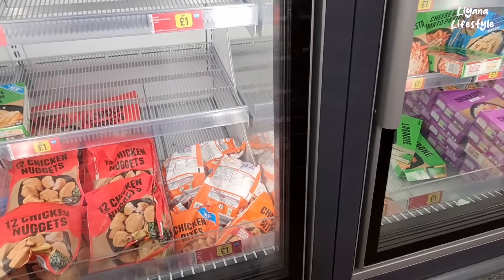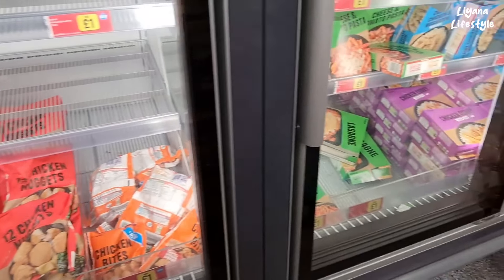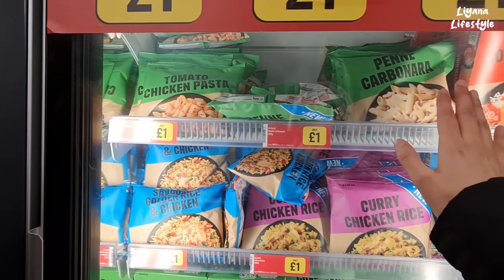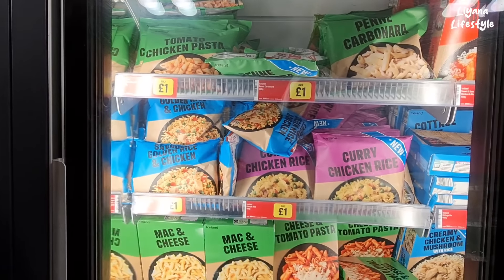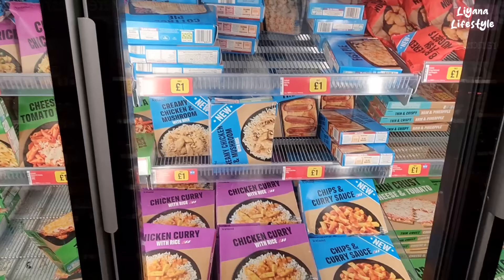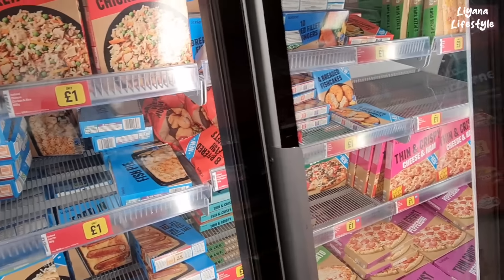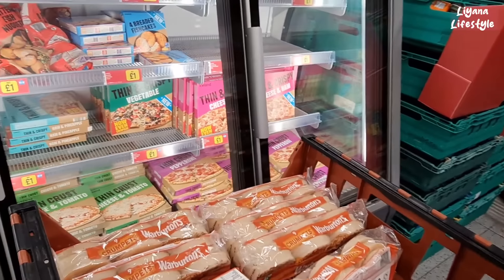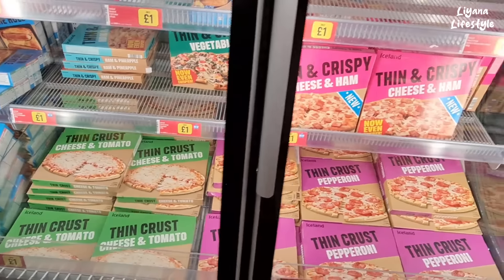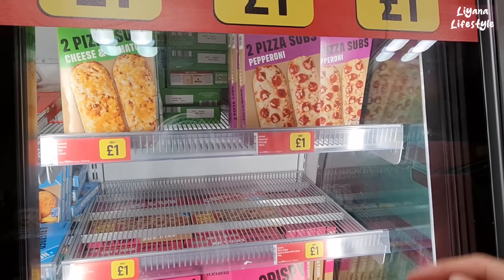We've got chicken bites, lasagna, mac and cheese, pasta — cheese, tomato, pasta. Big bag of chicken pasta there. They also have rice dishes for a pound — creamy chicken and mushroom with rice, chicken curry (mild), and chips and curry sauce. If you've tried any of these, let us know in the comments. Pizzas — lots of different ones for a pound, cheese and tomato, pepperoni, cheese and ham. Subway-type ones — you get two in a pack — and a pepperoni one.